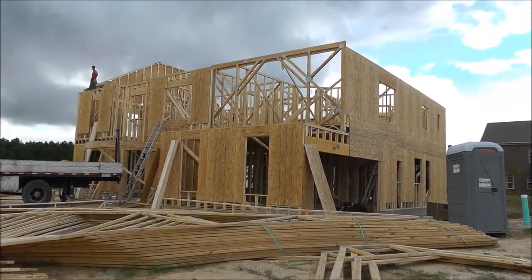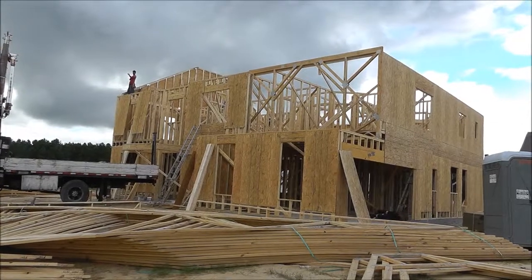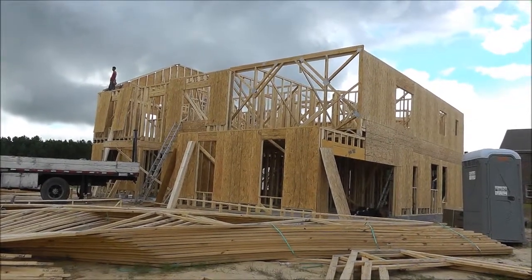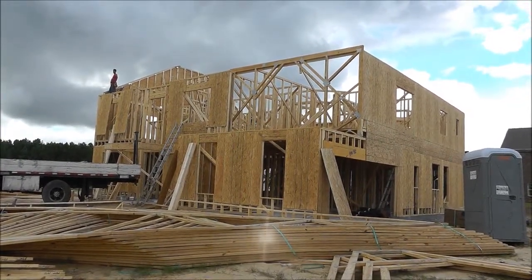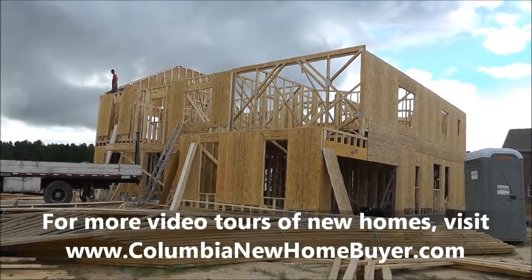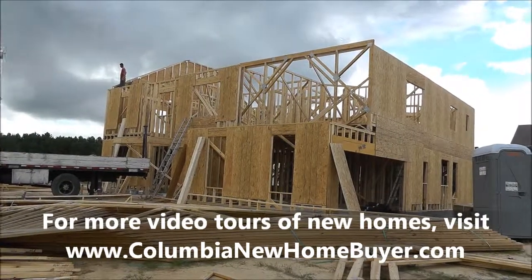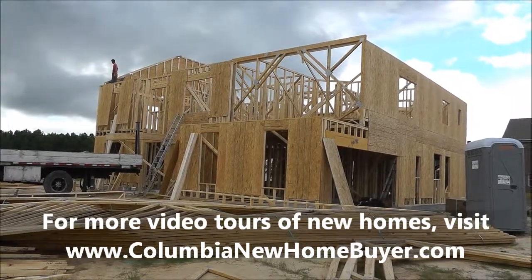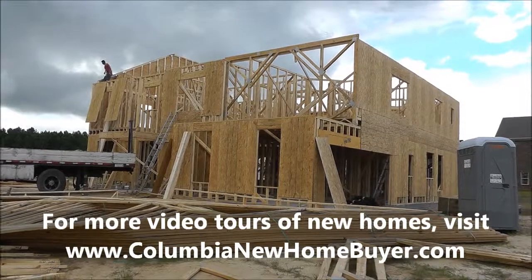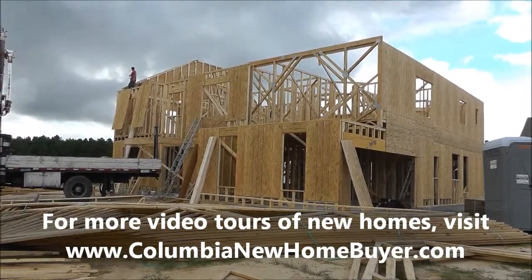I hope you enjoyed this video. Again, it's Adrian LaFosse, team leader at Columbia New Home Buyer Team in Columbia, South Carolina. You can find us online at ColumbiaNewHomeBuyer.com, where you can find more videos like this, videos of completed homes, and lots of great information to help you with buying a new home. Remember, our team doesn't represent builders but buyers of new homes, ensuring you get the best deal and the best service. See you on the next video.